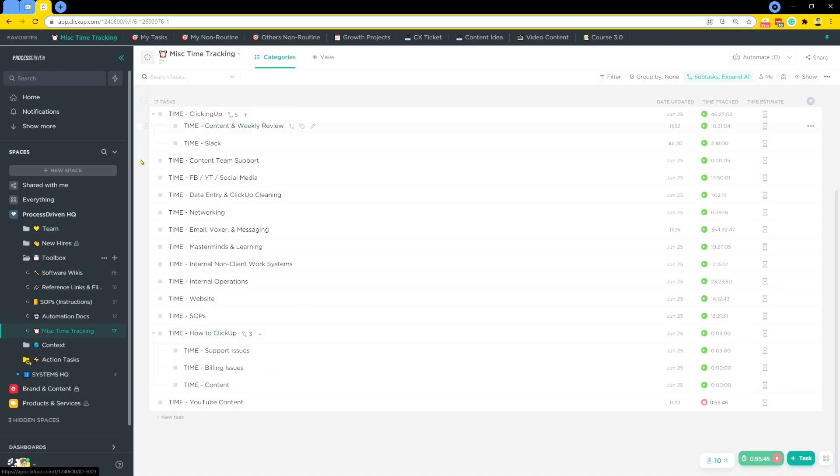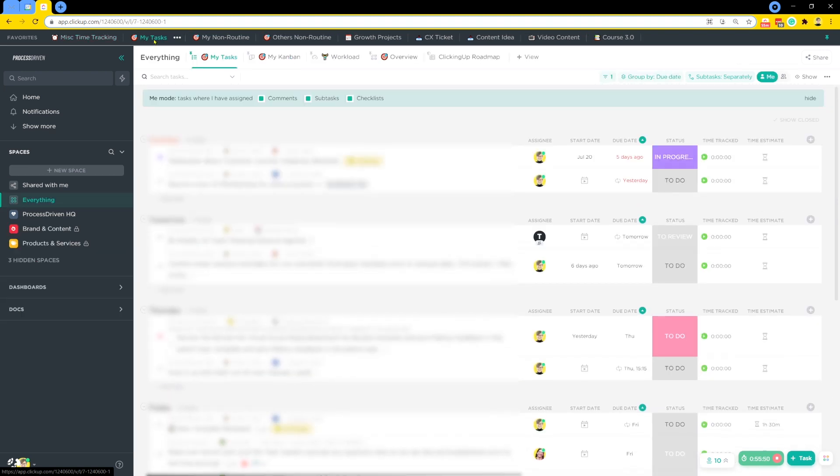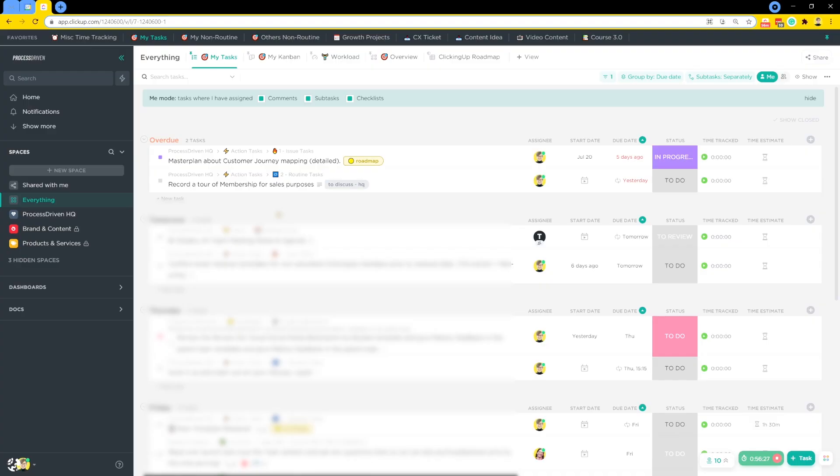Once my time is being tracked — either on one of these general categories or on the task itself — I can actually start doing the work. We use a combination of locations and due dates to determine priority. I have all these tasks due and grouped by due date, but when I have two things due on the same day, it can be hard to know which is the top priority.